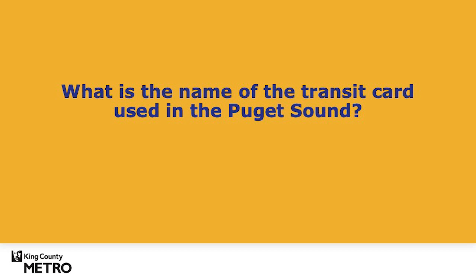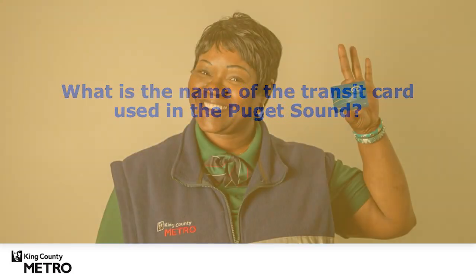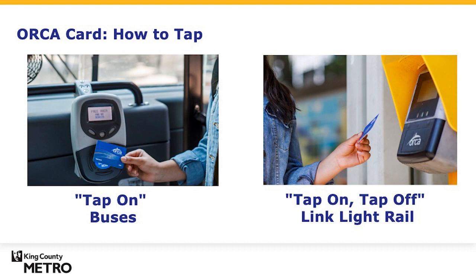Let's start with a trivia question to see what you already know. What's the name of the card that allows you to ride bus and light rail? It's the ORCA card, the card with a purpose. Your ORCA card will work on all King County Metro and Sound Transit buses and light rail, getting you where you need to go.